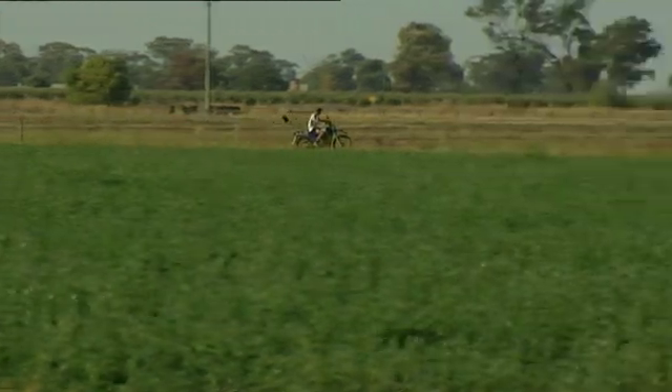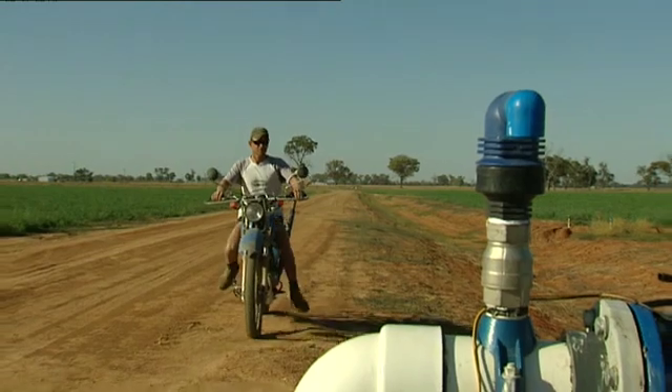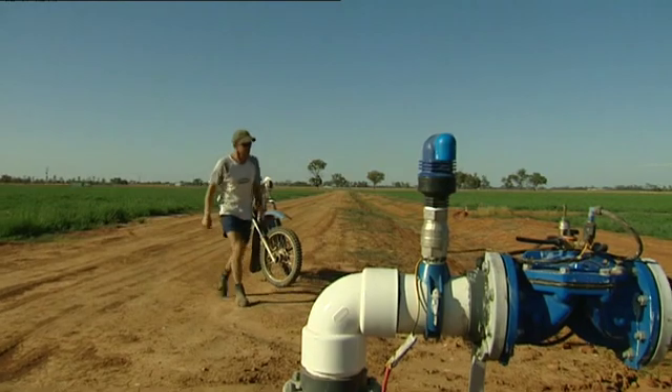The days of cheap and plentiful water are over and growers must adopt more efficient irrigation practices to remain commercially viable. The reason we started to go for drip — it's just a lot easier, we need an easier way to water.